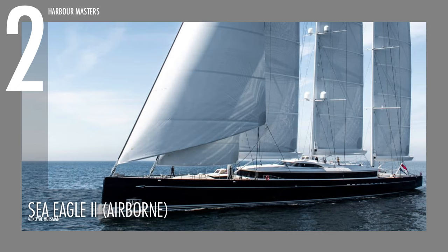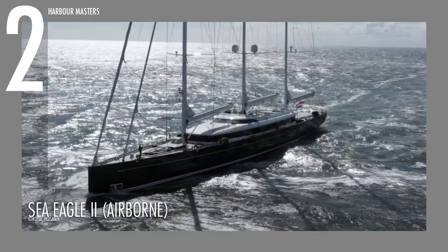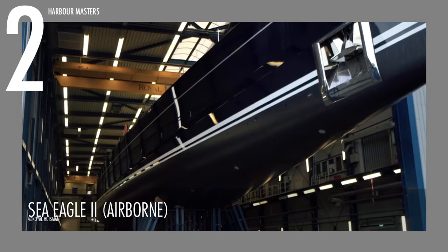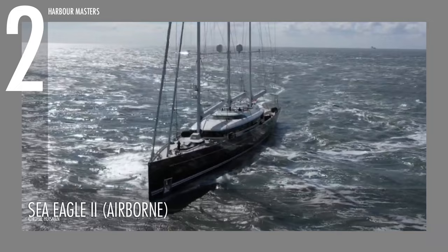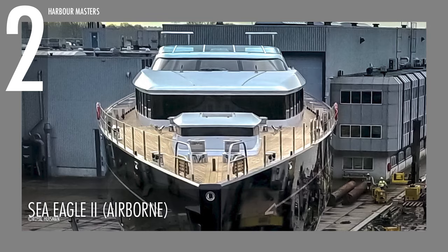The Sea Eagle II is aptly placed at number two. Dubbed the world's largest aluminium sailing yacht, it has a length of 81 metres or 266 feet, and a beam of 12 metres or 39.4 feet. It has a displacement of 980 tons and a draft of 6 metres. With a sail area of over 3,500 square metres, this vessel performed superbly on sea trials and reached speeds of up to 21 knots. This is a contemporary three-masted schooner, designed by Dijkstra Naval Architects and with interiors by Mark Whiteley.